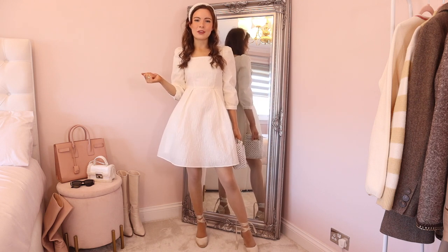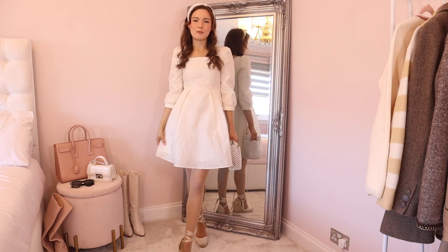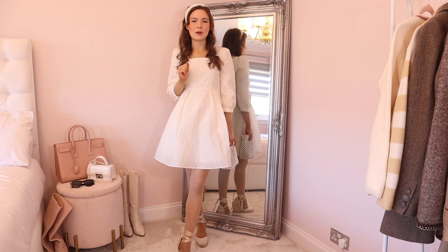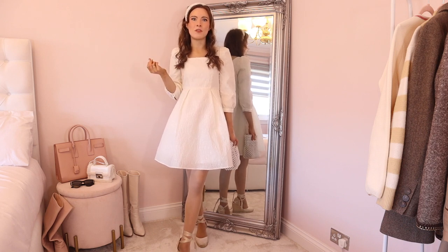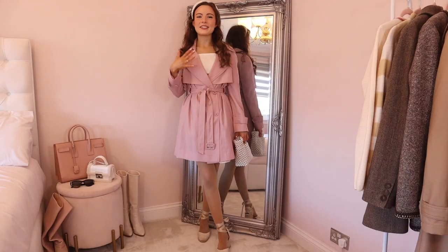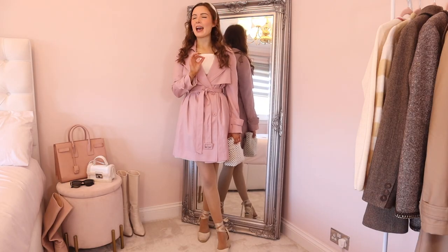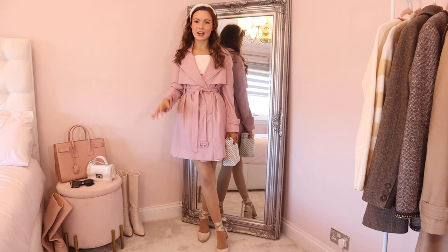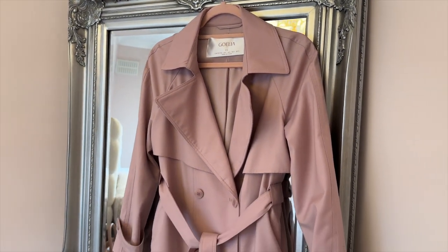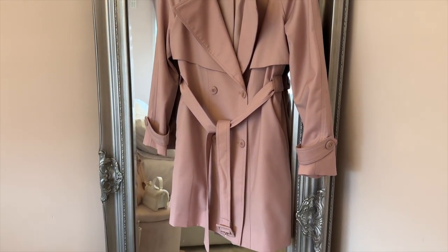I've also got my little pearl accessories to add that extra bit of girliness that I absolutely love. I'm going to try it on with a little trench coat as well to show you how to add a layer of warmth for the transitional season but still look cute.